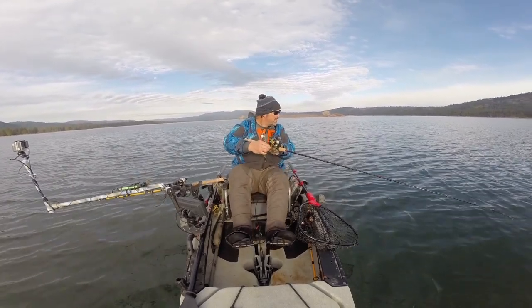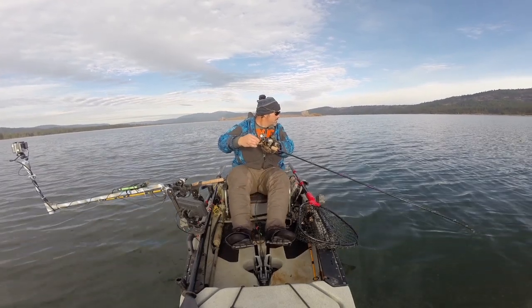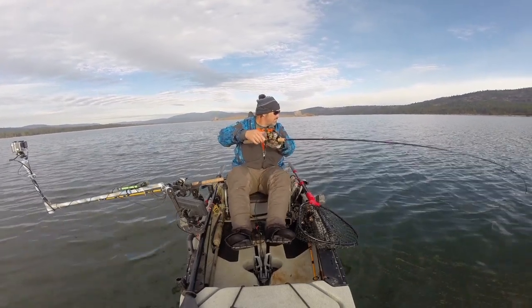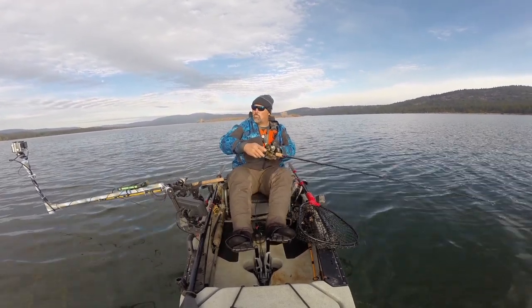Not huge, just a fighter. Not small either.